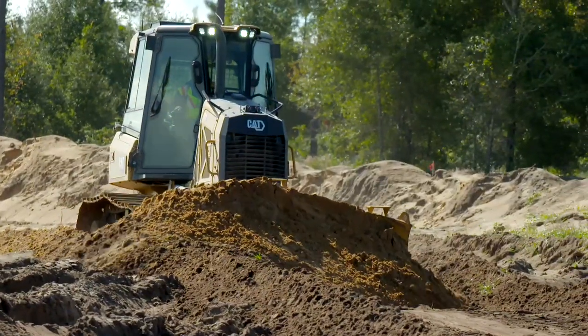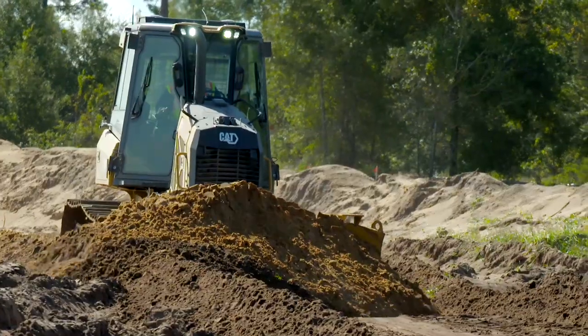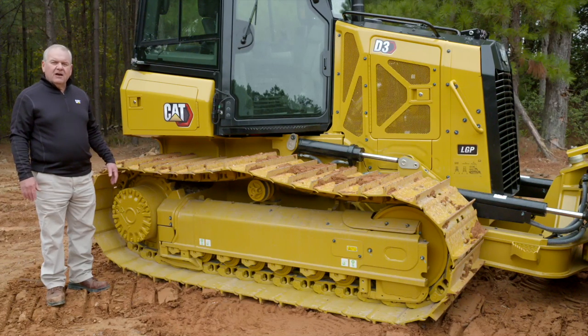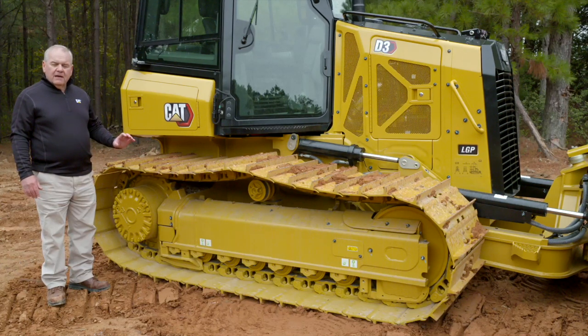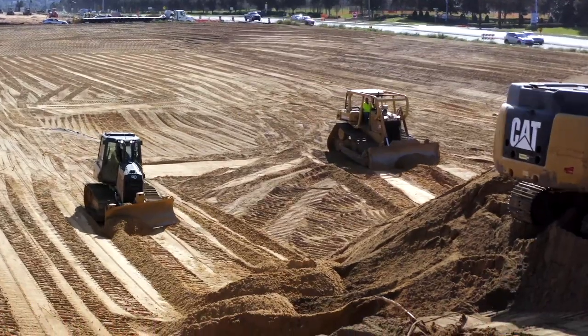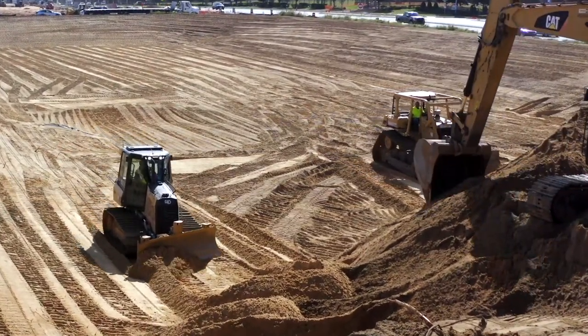We also offer two different types of undercarriage depending on the application you're running. We offer the SALT undercarriage — sealed and lubricated track — that you see here, and also the Cat abrasion undercarriage, which has a rotating bushing that removes the bushing from being the limiting wear factor on the moving undercarriage. All of this as a package is really what helps the operator minimize their owning and operating costs.